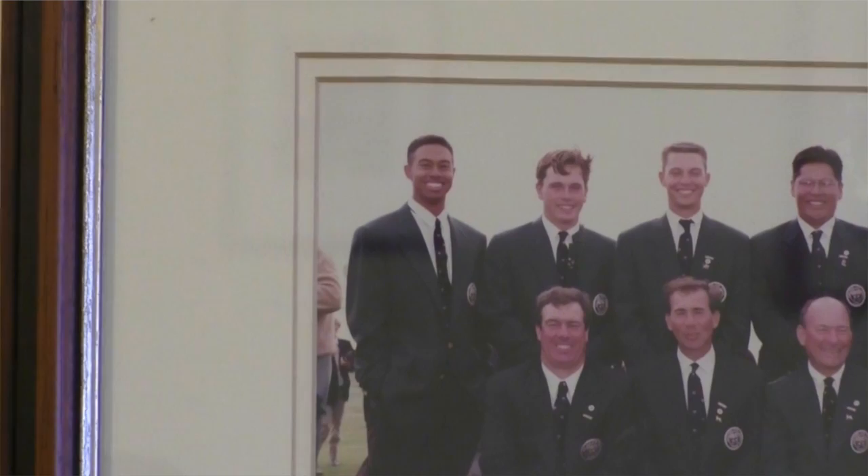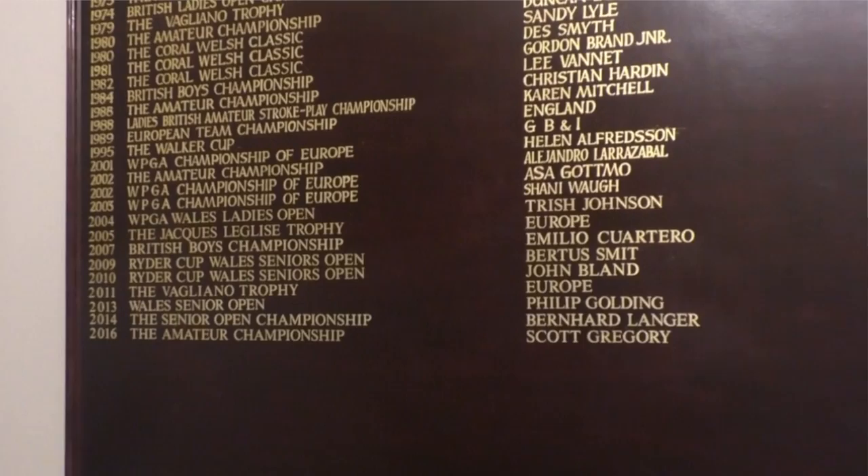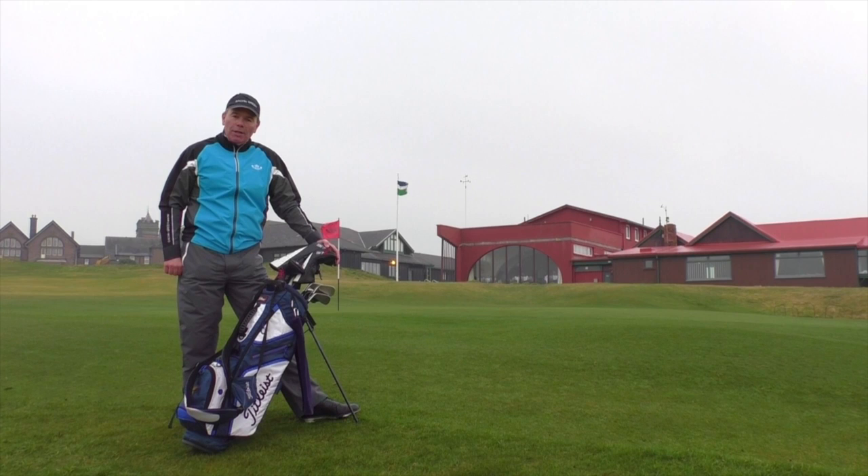We've had the Walker Cup in 1995 where Tiger Woods played, and we've also had the Amateur Championship many times too. And three years ago, we hosted for the very first time the Senior Open Championship where Bernhard Langer was victorious. And if you remember, he blew the field away winning by 13 strokes.